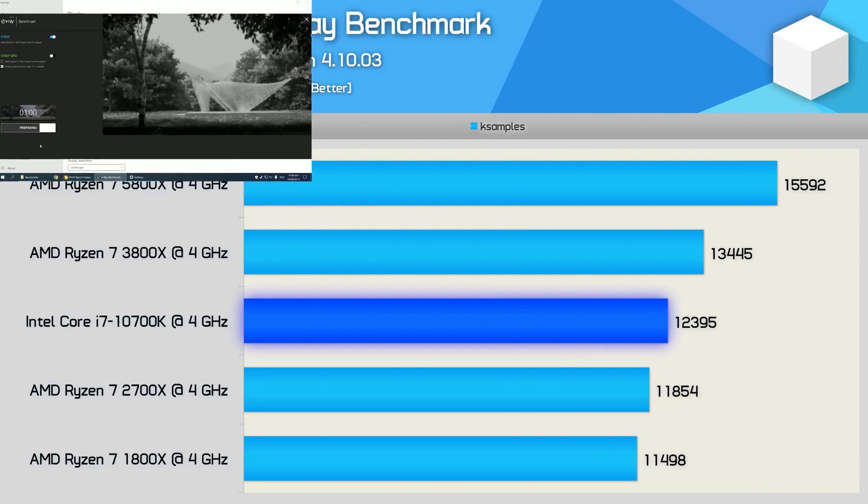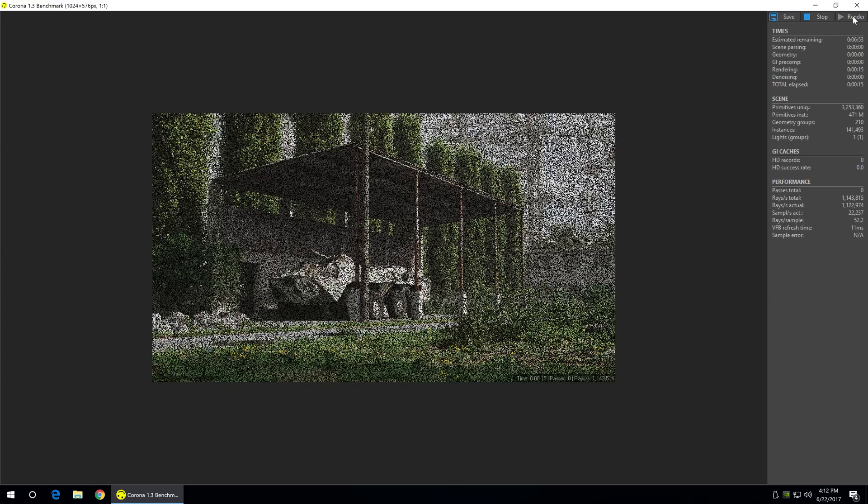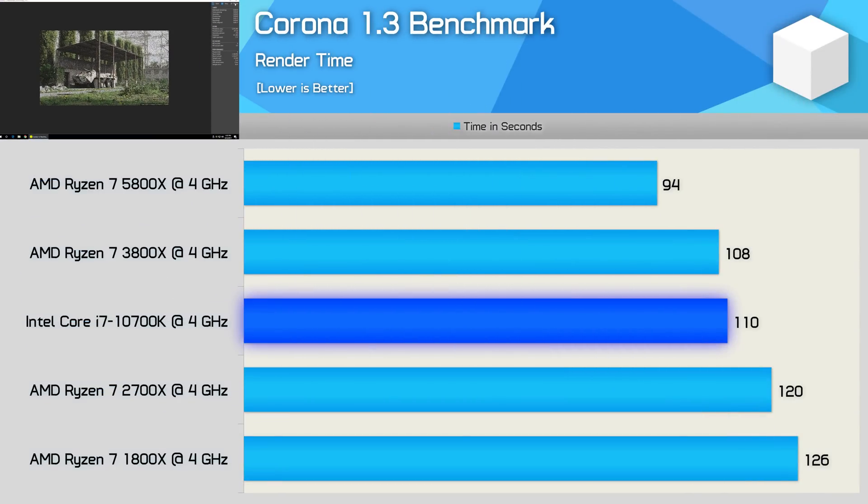Despite the weak gains in Blender, we found substantial performance improvements in the V-Ray benchmark. Here the 5800X is 16% faster than the 3800X and 26% faster than the 10700K, with a 35% improvement over the original Zen architecture. The improvements in the Corona benchmark are also very strong — the 5800X was 15% faster than the 3800X and 17% faster than the 10700K. Compared to the 1800X — the original Zen architecture — we're looking at a 34% IPC improvement.